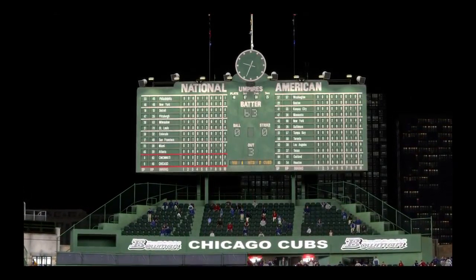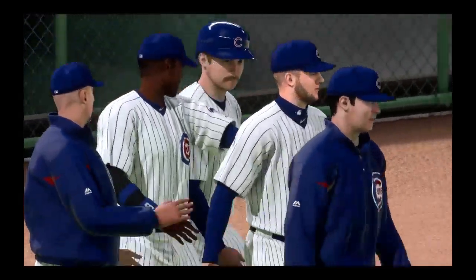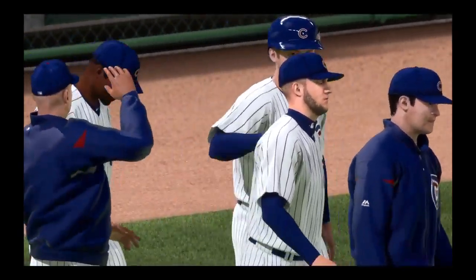Well, there's another good win for these guys. That pushes their streak up to five in a row now. And it's been a total team effort — good pitching, good hitting, good defense. They're doing it all right now.